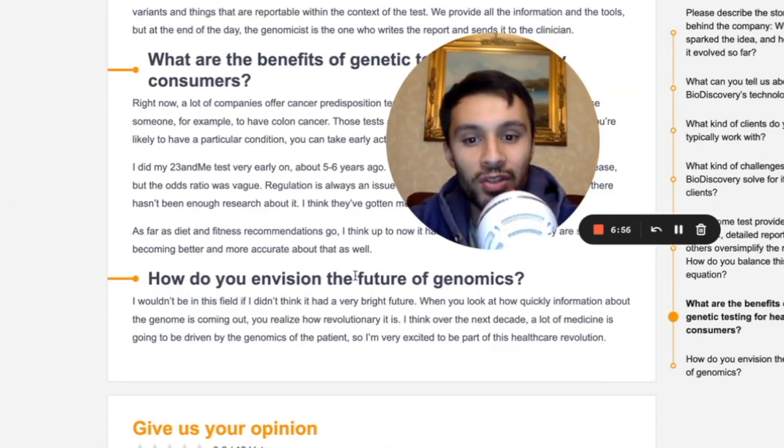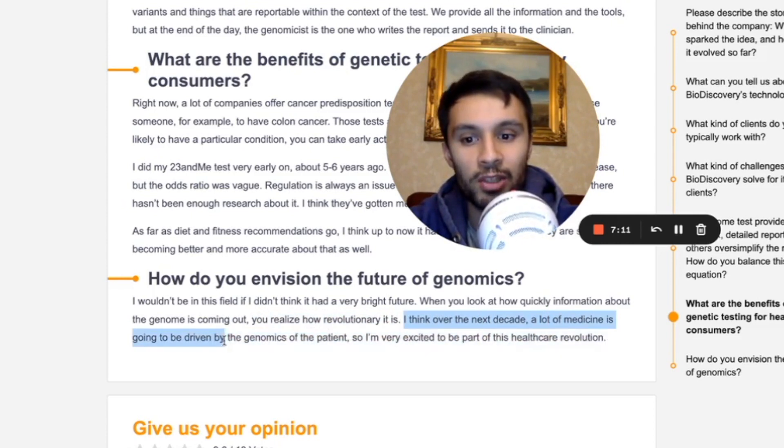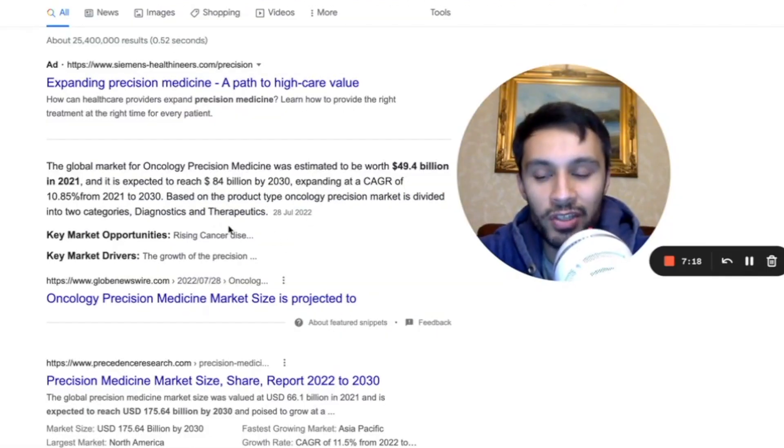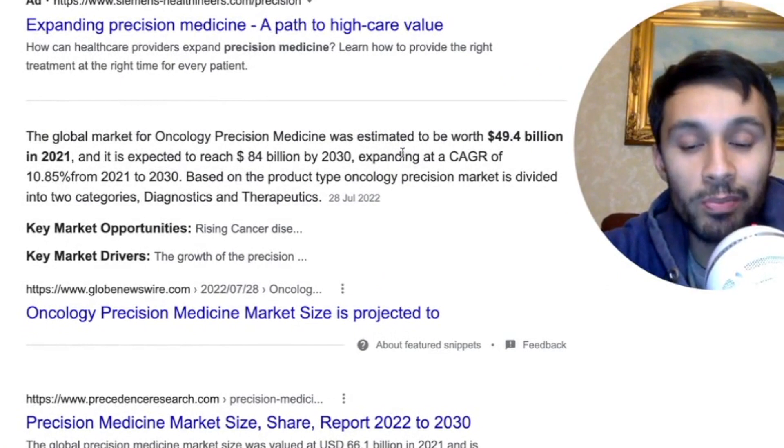I also took a brief read of an interview with Bio-Discovery founder, president and CSO Sohil Shams. When asked how he envisions the future of genomics, he said he wouldn't be in this field if he didn't think it had a very bright future. When you look at how quickly information about the genome is coming out, you realize how revolutionary it is. He thinks over the next decade, a lot of medicine is going to be driven by the genomics of the patient.